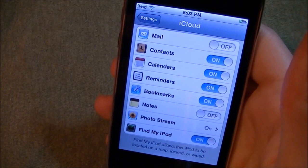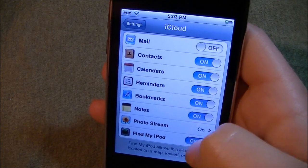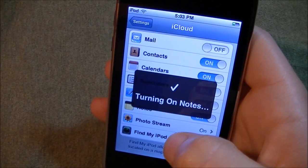So mail, contacts, calendar, reminders, bookmarks, notes, photo stream, and find my iPod.